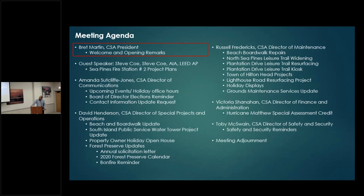We'd like to welcome Mr. Steve Coe. Steve Coe is the lead architect for the new fire station project here that's going to be going on in Sea Pines. Steve, come on up.